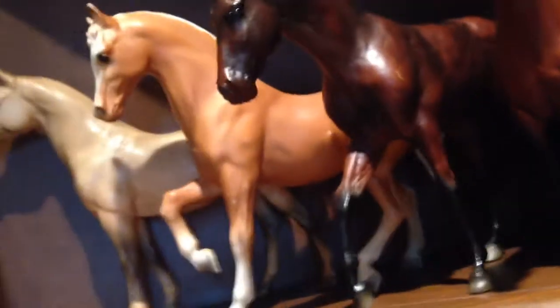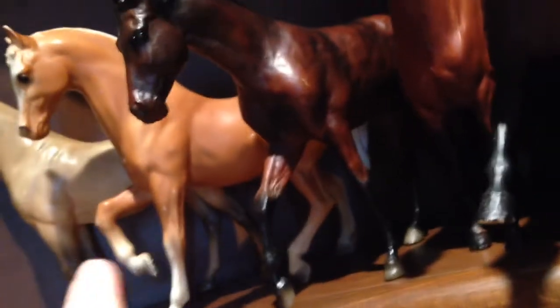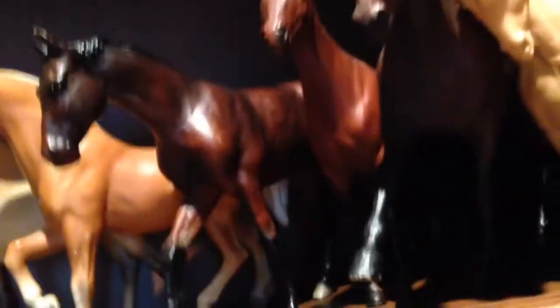Over here we have my Vintage Shelf. I don't know all of them. I know that is Paula, that's the Family Arabian Mare, that's the Family Arabian Stallion. Don't really know the rest, but back here are some new links — I don't even know if you can see that.